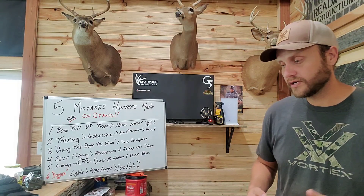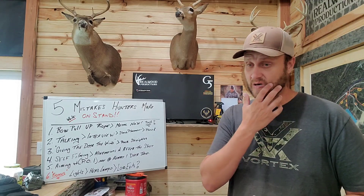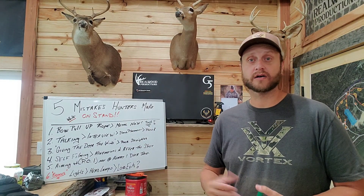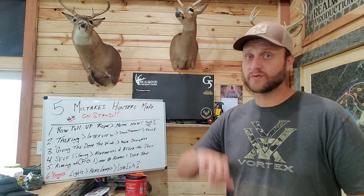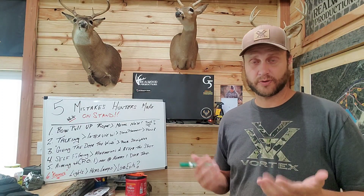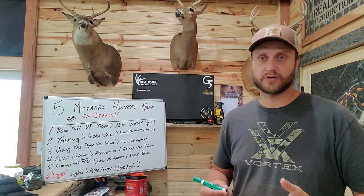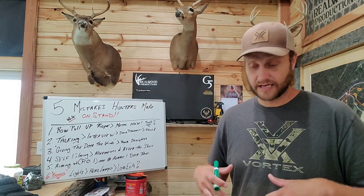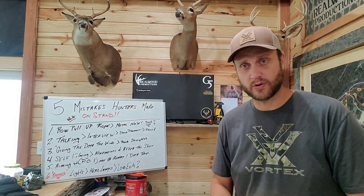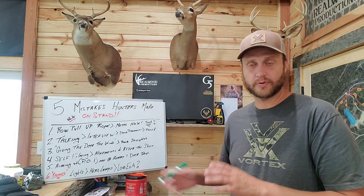Deer drop six, eight, ten, twelve inches. One way to help that is to make sure the deer's head is up before you break the shot. With a gun it's different — put it where you want to shoot and break it — but with a bow, if the deer's head is down they are pre-loaded: all their weight from their head and shoulders can pull them down even further, pre-loading the escape.